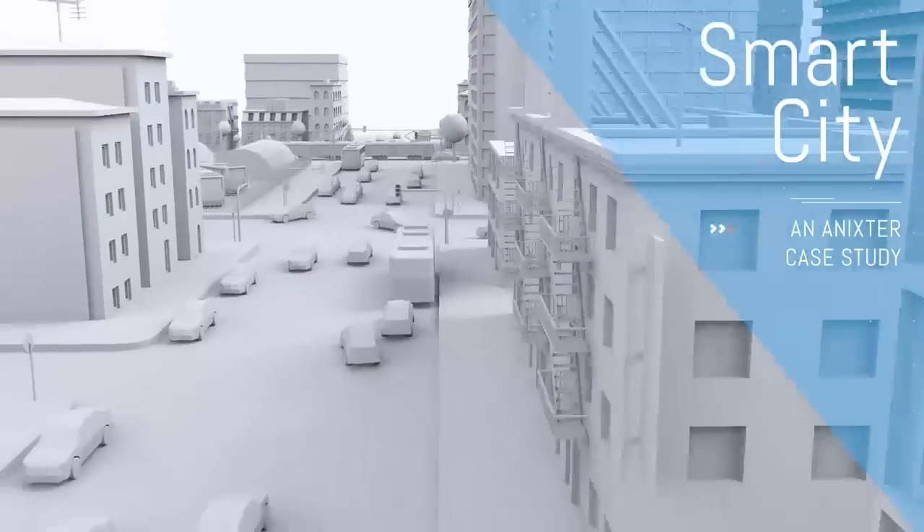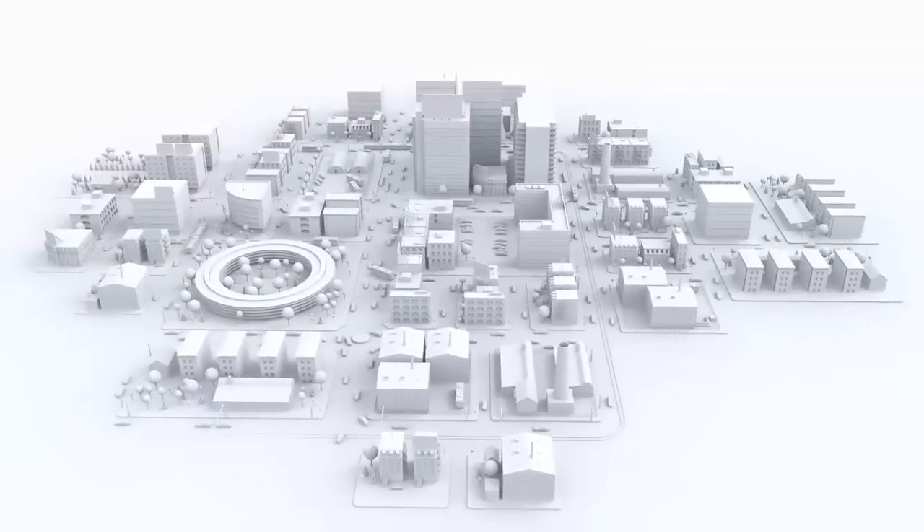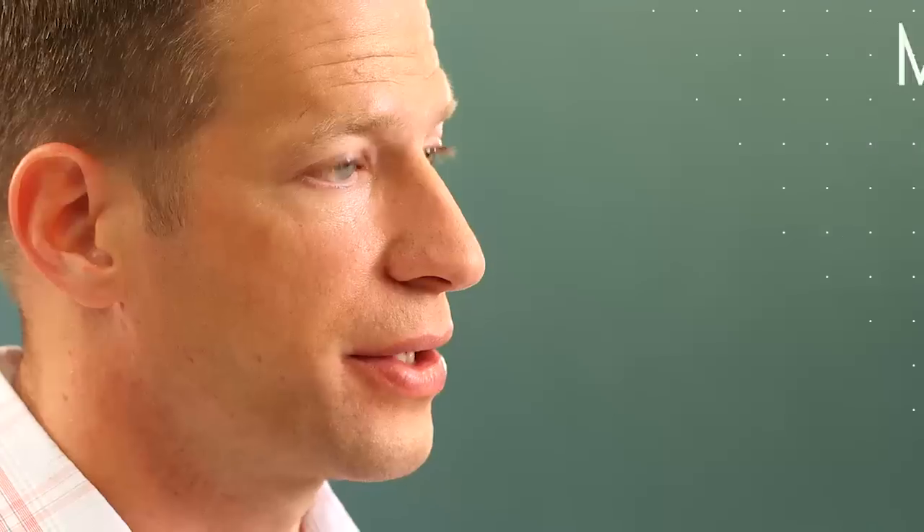One of our integration customers came to us and wanted to put together a pod solution for a municipality that they were working on, helping customers focus on standards to build interoperability in their platform so they're not tied to any one specific manufacturer.